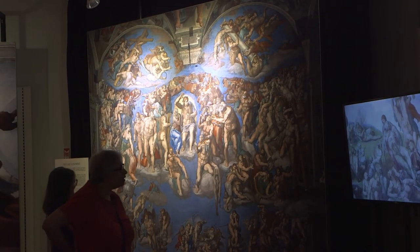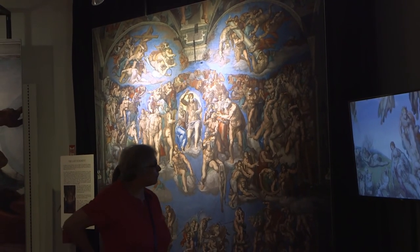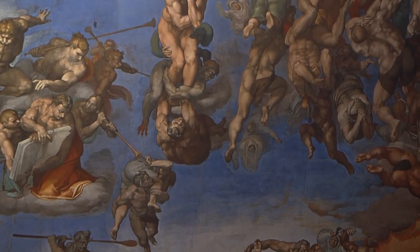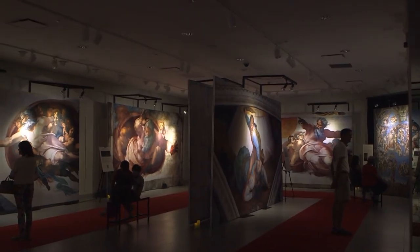The purpose of this show is to make the art a little more accessible to people, since the actual art is in Rome, within the Vatican City, which is its own separate country within Rome. It's very hard to travel there, it costs a lot of money, and with COVID it's gotten even more difficult. So the point of this show is to bring the art here to make it accessible to folks in the US.